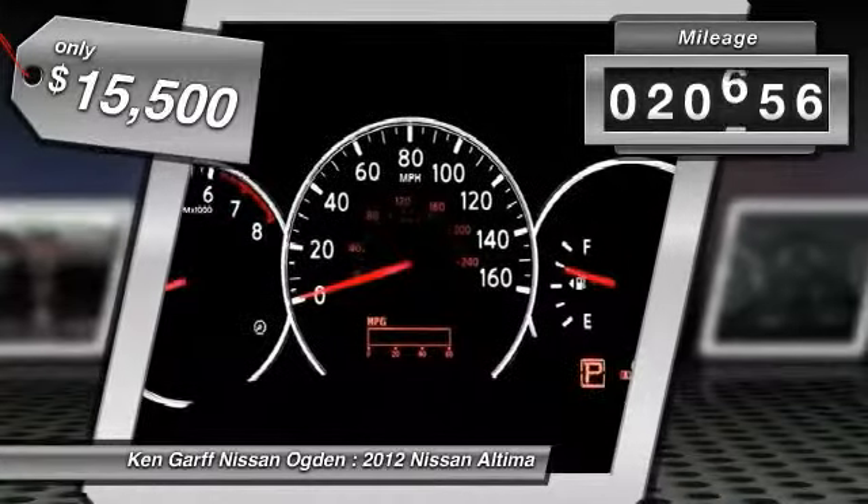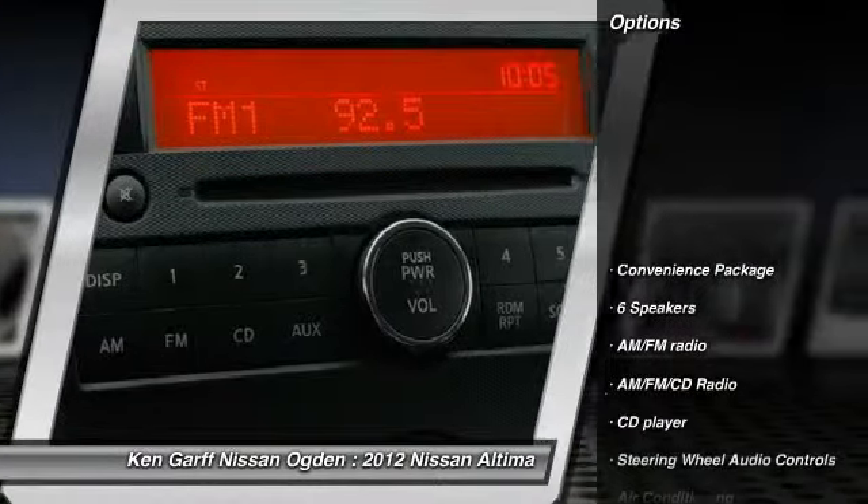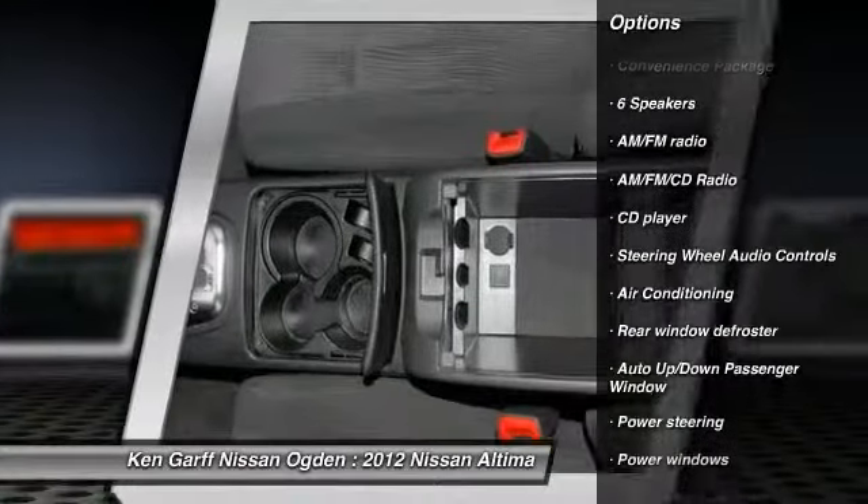This vehicle has less than 25,000 miles. Here are some of this vehicle's great options: steering wheel audio controls, traction control, dual airbags.